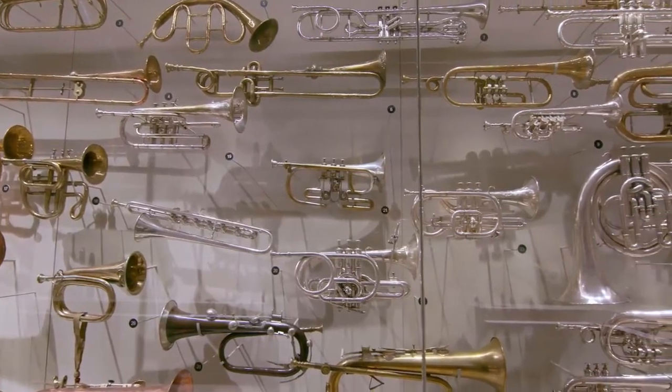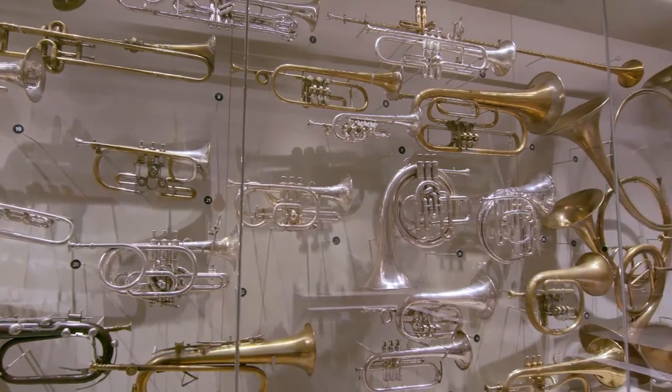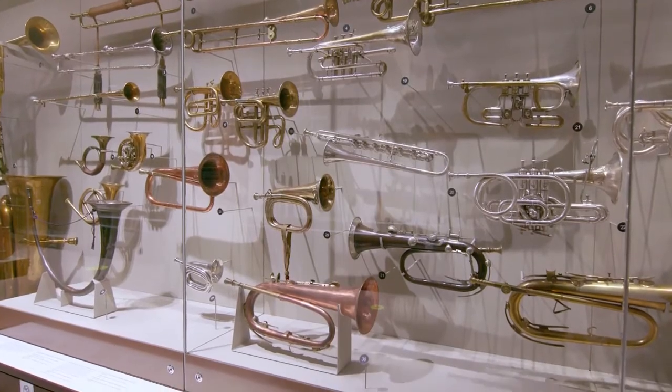The musical instruments we play today are a culmination of hundreds of years of development. But what drives these changes? Musicians, instrument makers and composers are constantly pushing the limits of what instruments can do — whether it's being able to play loudly, better in tune, or being able to play as many pitches as possible. These are some of the factors that have influenced instrument design.